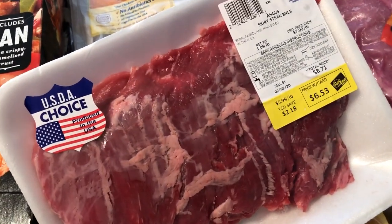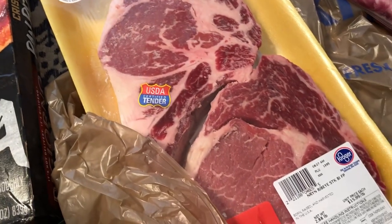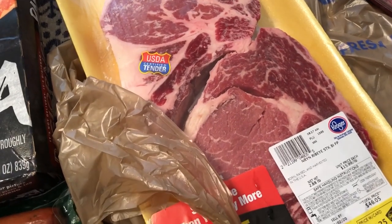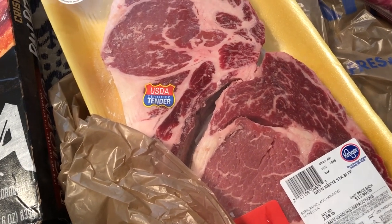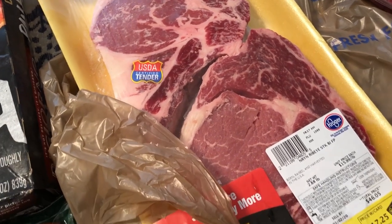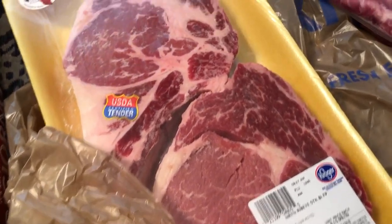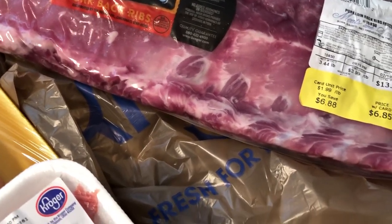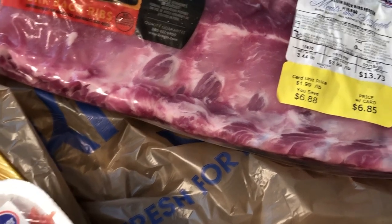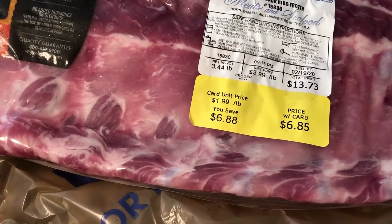I also grabbed some skirt steak on sale for fajitas. The bone-in ribeye was on sale for $5.99 a pound, so I got a package with two ribeyes for $17.25 — a pretty good deal. Howard wanted some ribs too, so I got a package of baby back ribs for $6.85.